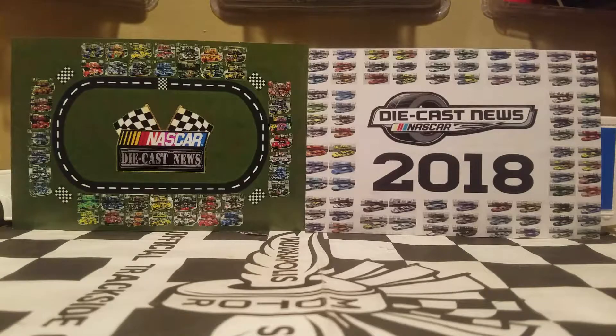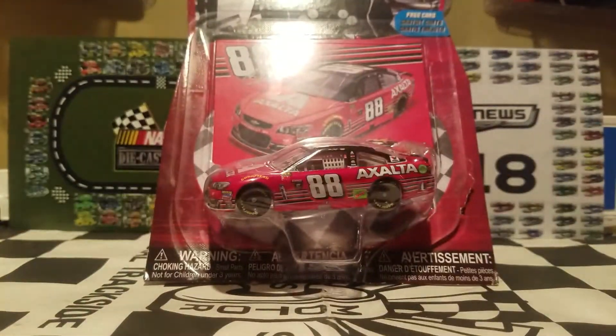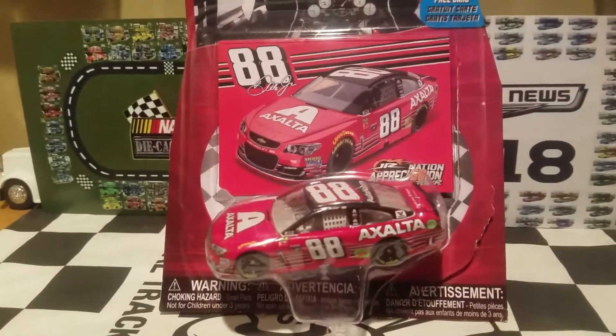Today we're going to be reviewing another cool-looking car from Wave 10. This is probably another hot seller car for NASCAR Authentics also in Wave 10. And it is going to be the long-awaited diecast review on Dale Earnhardt Jr.'s 2017 Exalta Last Ride Chevrolet SS, 88 Motorsports.